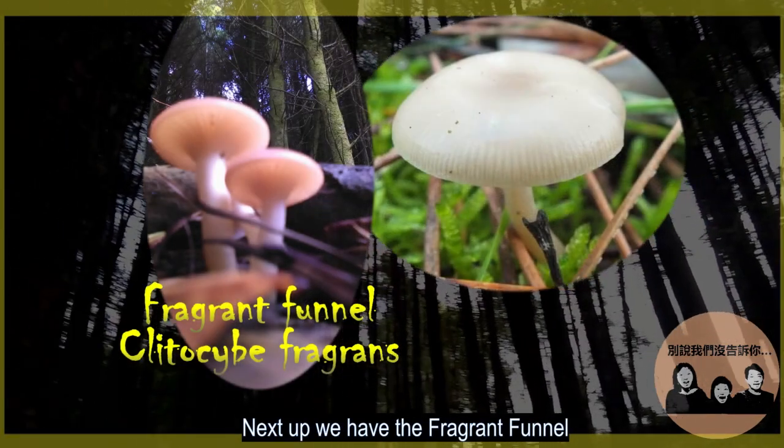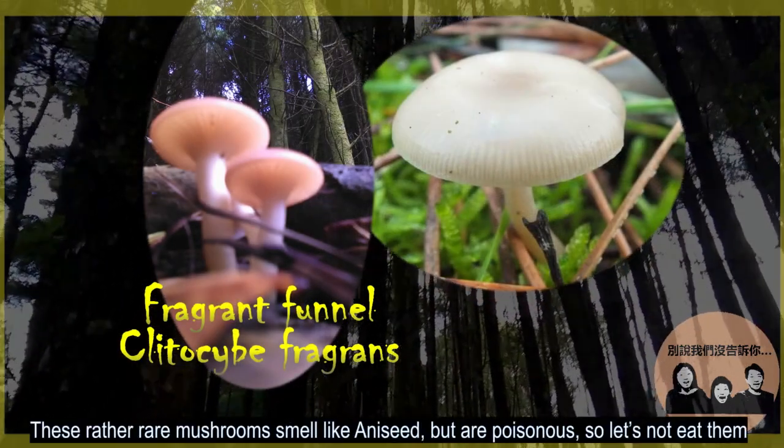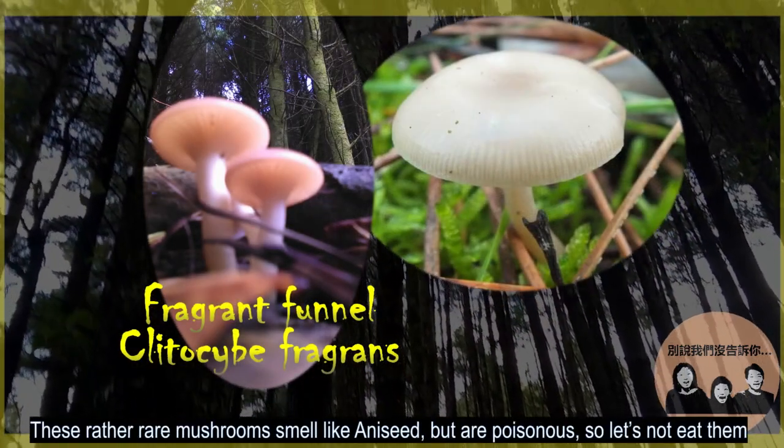Next up, we have the fragrant funnel. These rather rare mushrooms smell like anise, but are poisonous, so let's not eat them.